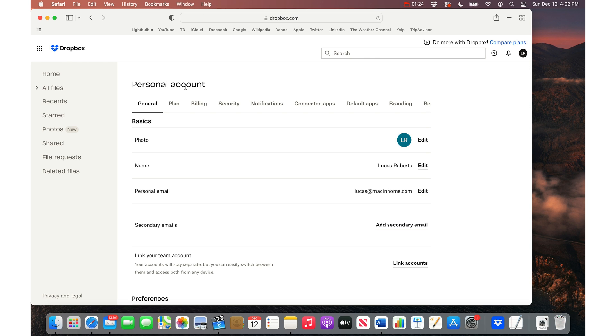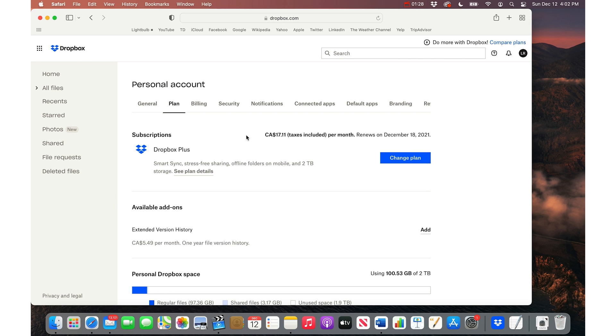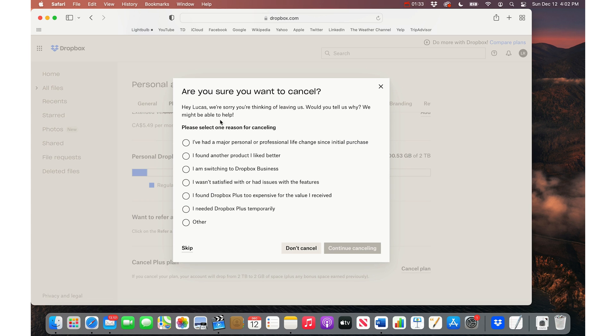here you can go to Settings — and it will be different for any website you try. So you kind of have to go looking around — and then I would go to Plan and then scroll down to the bottom, and here it says Cancel Plan.